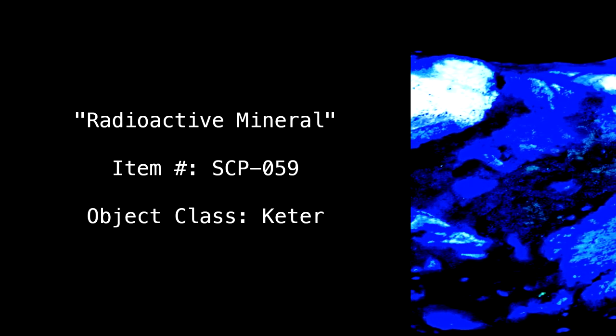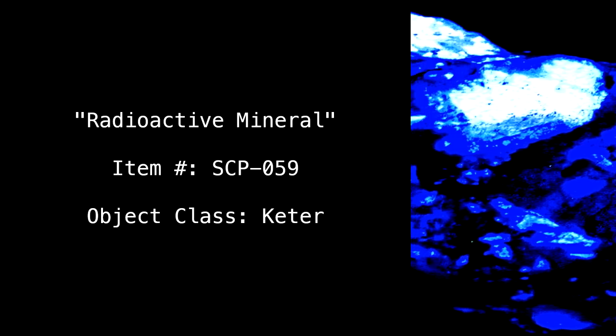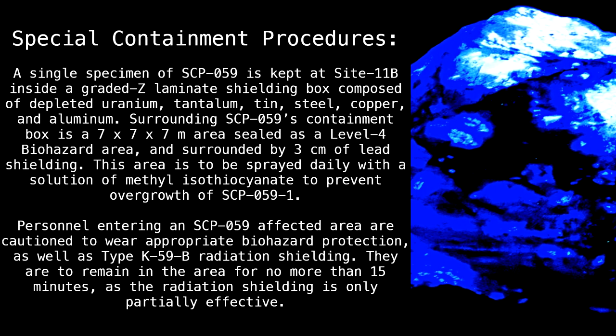Radioactive material. Item number SCP-059. Object class: Keter. Special Containment Procedures.